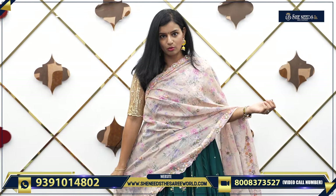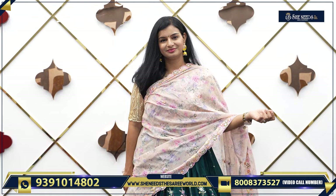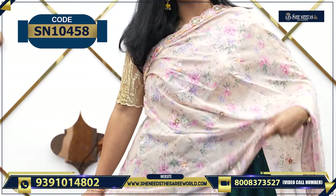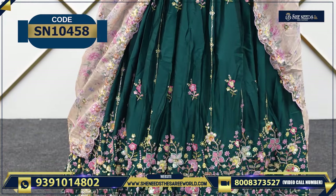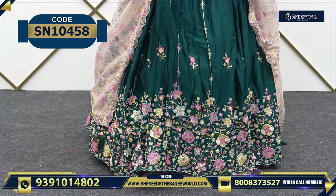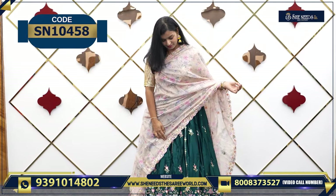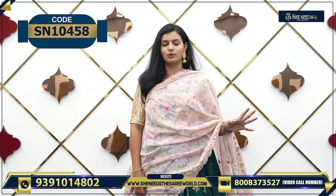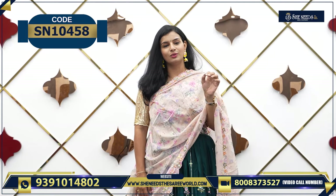We have one more color — this is green, bottle green with a cream color combination. So how is it? It is nice — very traditional and very, very beautiful to look at. This color has a lot of traditional look — bottle green, leafy green. This one will be available for ₹4720. If you don't have a screenshot or code, you can use the link via the website.